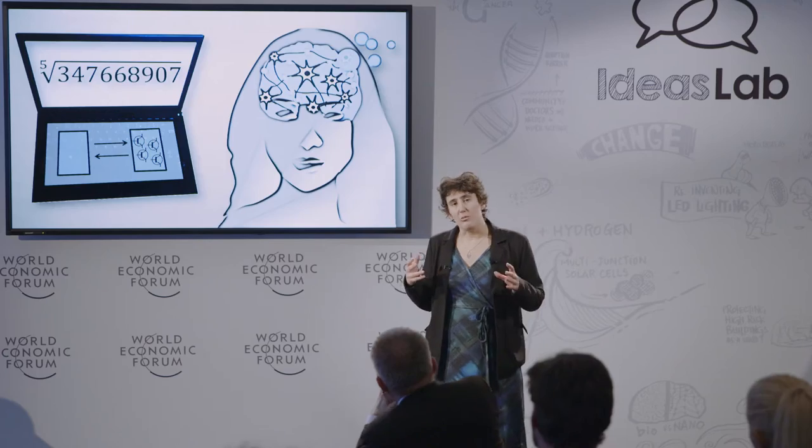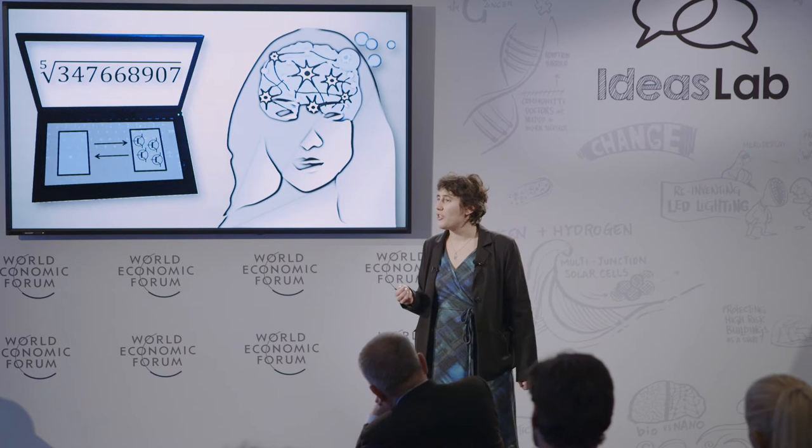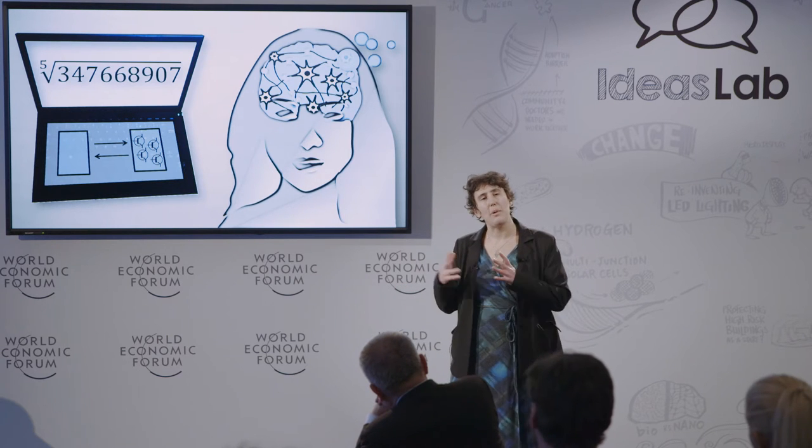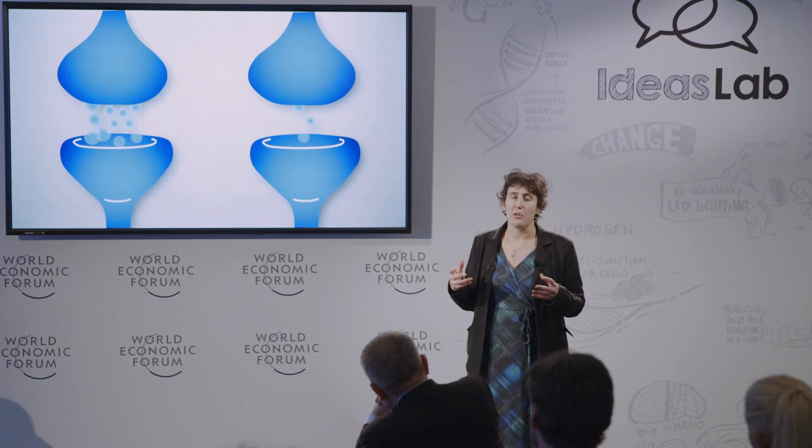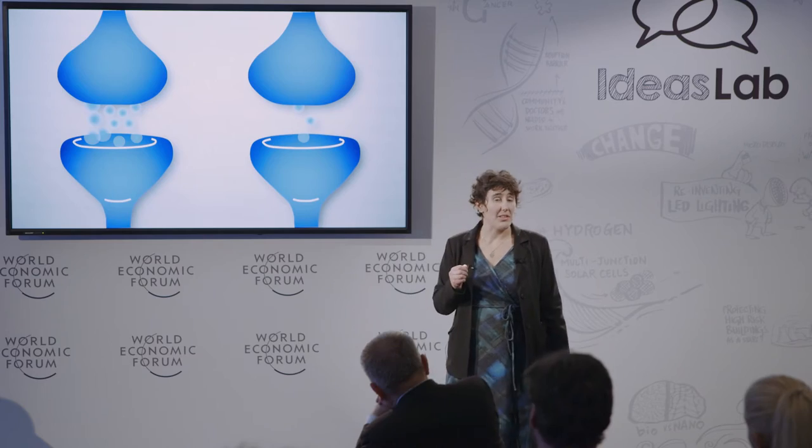How can we build cognitive hardware that will be compatible with our current computers? How can we catch the essence of biological synapses and neurons and map it to hardware? For synapses, there is some consensus — we know it is very important to reproduce their plasticity, their ability to reconfigure the strengths with which they connect two neurons. It is this plasticity that allows memories to be formed and stored in the brain.